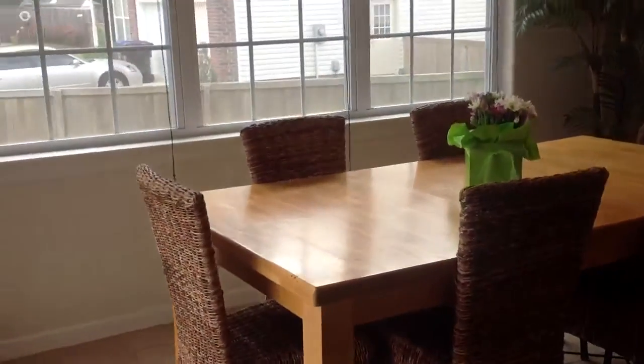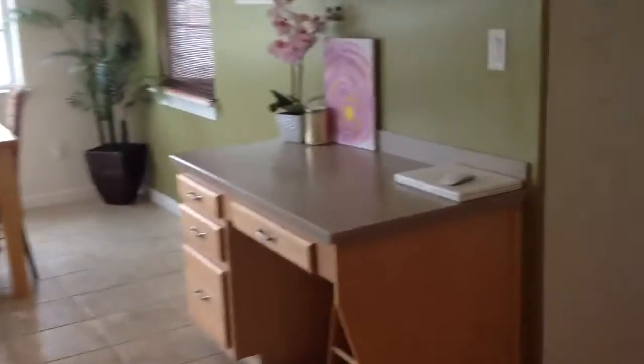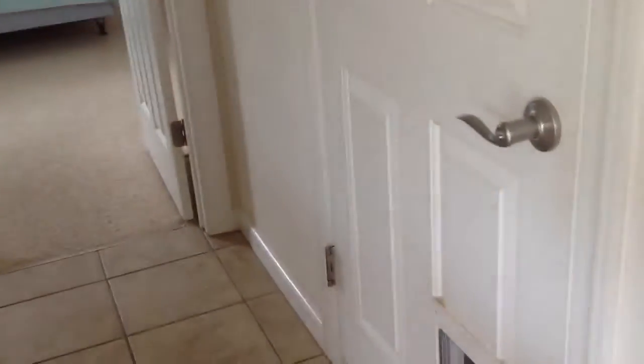Here's the kitchen. We've got tile floor in here as well. There's a desk area. Corian countertops. All the appliances will convey with the home — even a wine refrigerator. And right there is the pantry. Coat closet right there. And here's the dining room at the front of the house. Right up here at the kitchen is access to the garage.